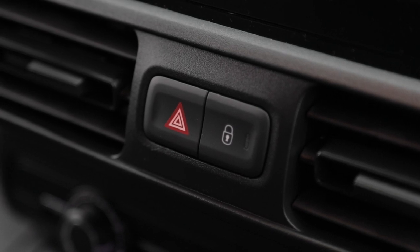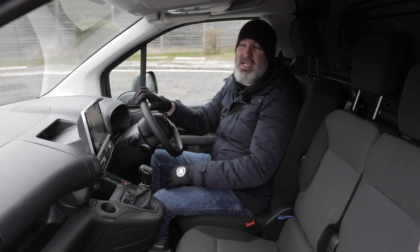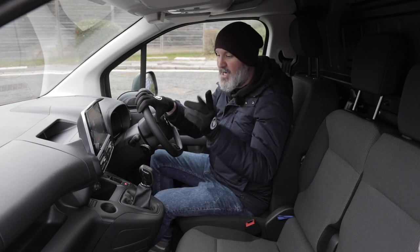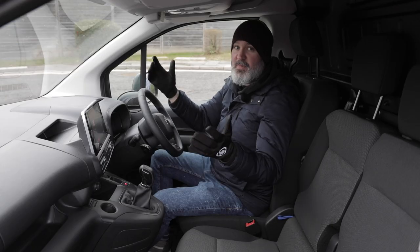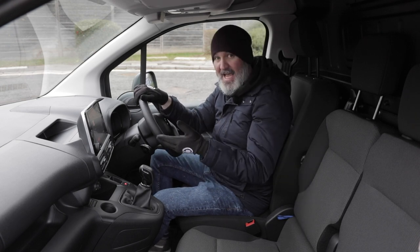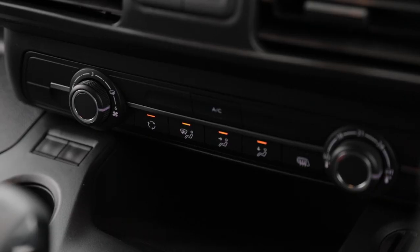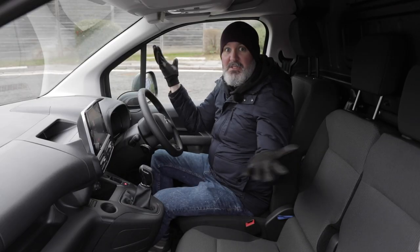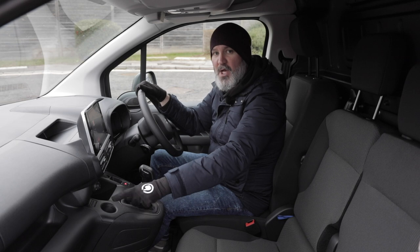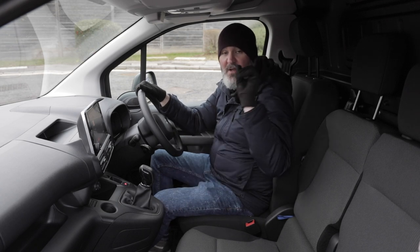The climate controls have temperature on one side, fan speed on the other, and fan direction in the middle. Below those are two blank buttons and what looks like a tiny coffee cup holder — that's actually where the traction control selector dial goes if you opt for it on higher trim levels. There's a generous cubby perfect for stashing your phone when it's connected to the infotainment system, plus a little coin holder. Below that is an electric handbrake: pull it up to engage, press it down to release, and it will automatically deactivate if you pull away with it still on.